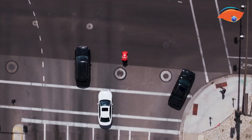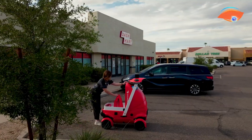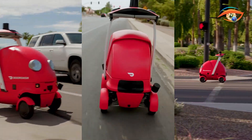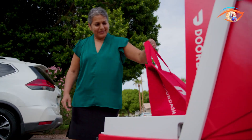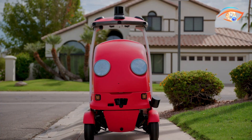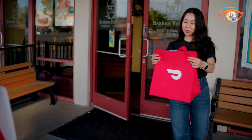When an order is placed on DoorDash, the company's autonomous delivery platform evaluates the best method — driver, drone, or Dot — and dispatches Dot when conditions fit. This approach reduces emissions, traffic congestion, and delivery costs while improving speed and sustainability. With its friendly design and animated LED eyes, the DoorDash Dot offers a clean, efficient, and approachable vision of the future of urban delivery.